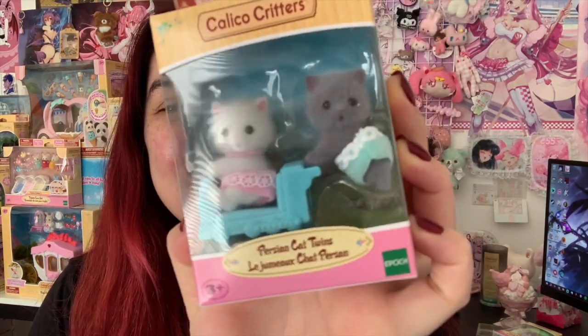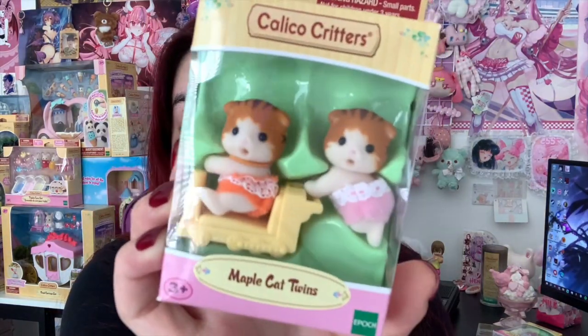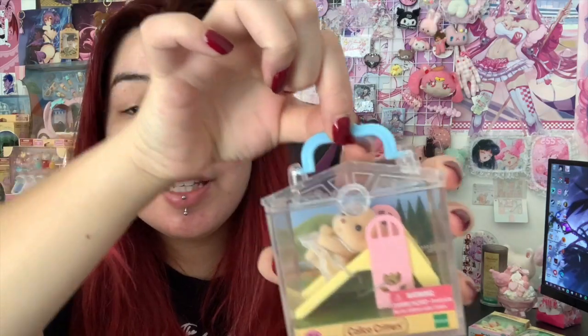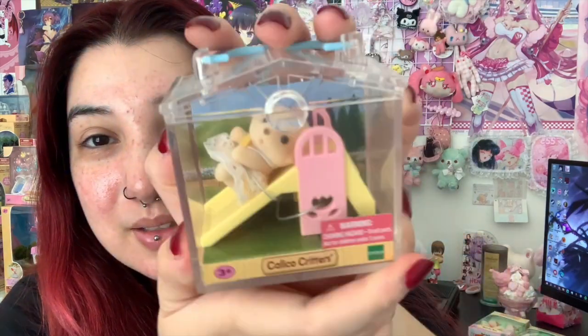The next ones that I have are the toddlers. So I have the Persian cat twins — look at them on the little train. And then I also have the maple cat twins. My friend actually got this for me; this is like the first one she ever bought me. Next we have this toddler puppy. I love this little one — look how cute that is. I could never find the calicos in these little boxes anymore. This is so adorable.